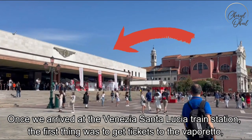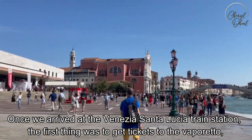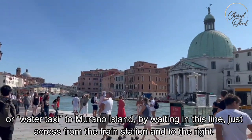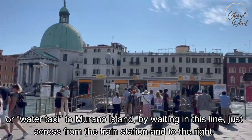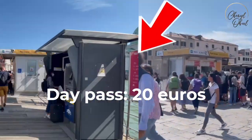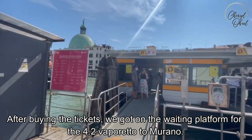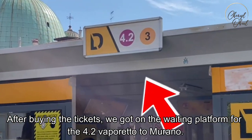Once we arrived at the Venezia Santa Lucia train station, the first thing was to get tickets to the Vaporetto, or water taxi, to Murano Island by waiting in line just across from the train station and to the right. After buying the tickets, we got on the waiting platform for the 4.2 Vaporetto to Murano.